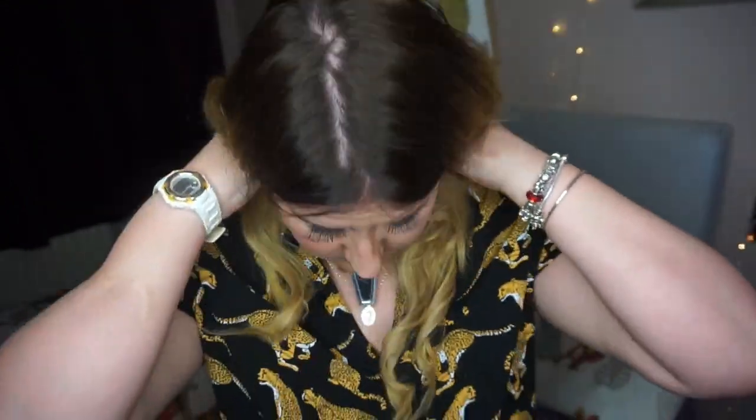I'm just going to pop it over my head. There's the length — and as she said you can alter it, so you could have it shorter like a choker, which would look quite cool, or longer so it fits in with your other necklaces. I've got my Saint Michael there. It's so cool — I'm so happy with this!